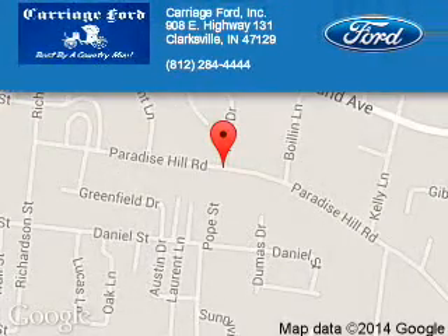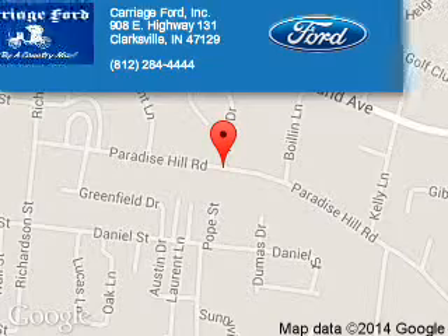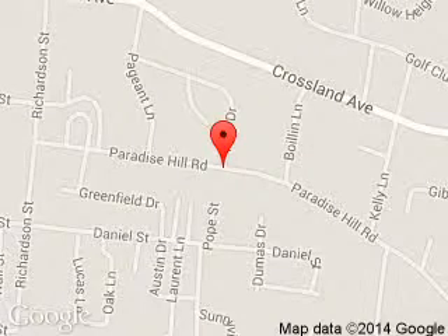Carriage Ford is dedicated to doing everything possible to ensure that the experience you have selecting your next vehicle is a pleasant one. We are located at 908 East Lewis and Clark Parkway, Clarksville, Indiana, 47129. Let's get started.